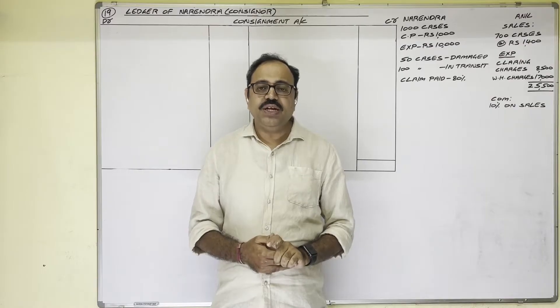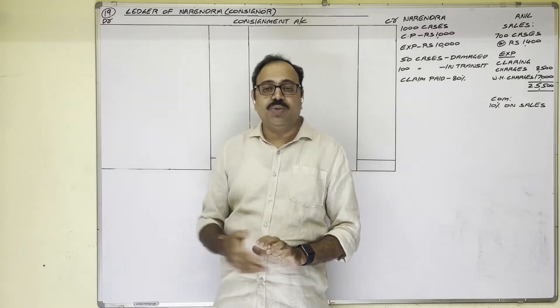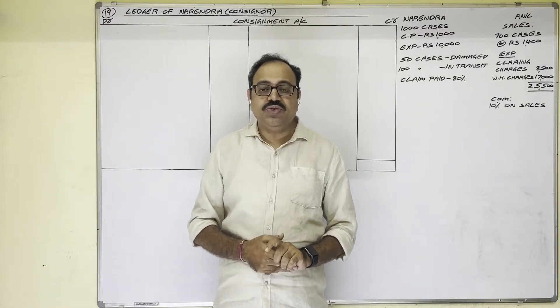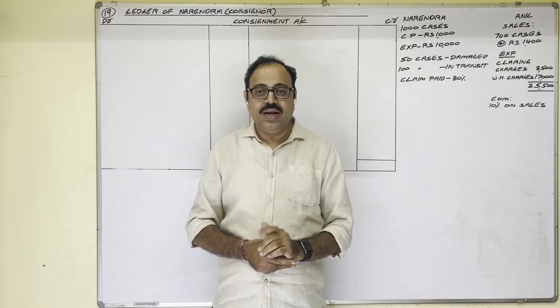Hello students. In the present video I am going to explain about the 19th problem from Kandai with tech. I am making this video for degree students; previous video links are available in the description box.